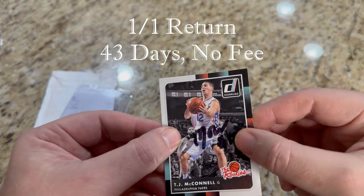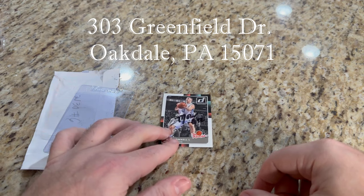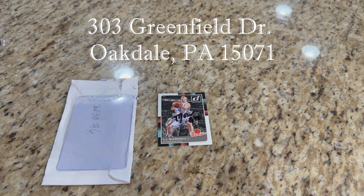It did get ruined — I just now noticed it got bent up. That's a bummer. This is the second card I've sent to TJ McConnell. The first one, he actually signed the back of the card — I think he got confused on what was the front and the back. This one, my dog got a hold of it. He literally doesn't chew up anything anymore, but he must have smelled something on there. One-of-one from TJ McConnell to end it.